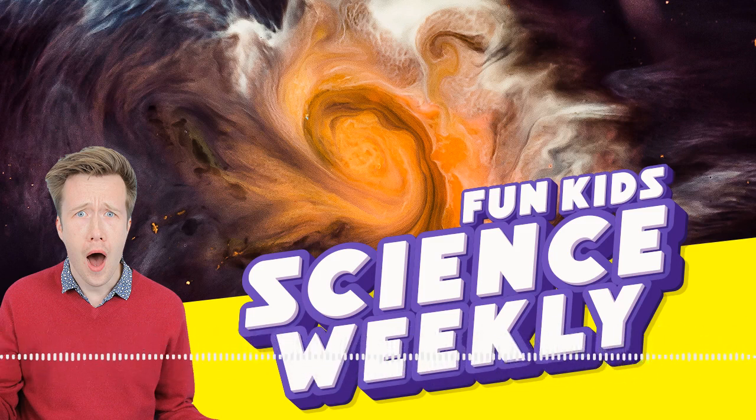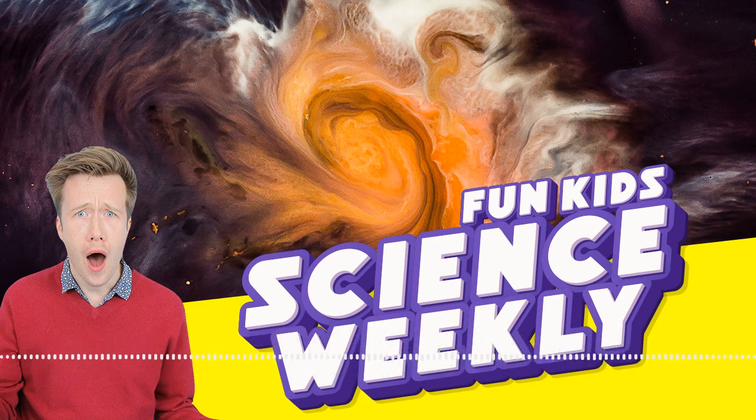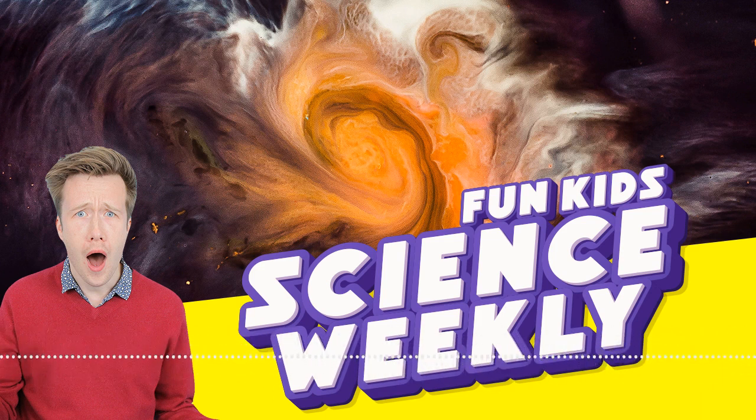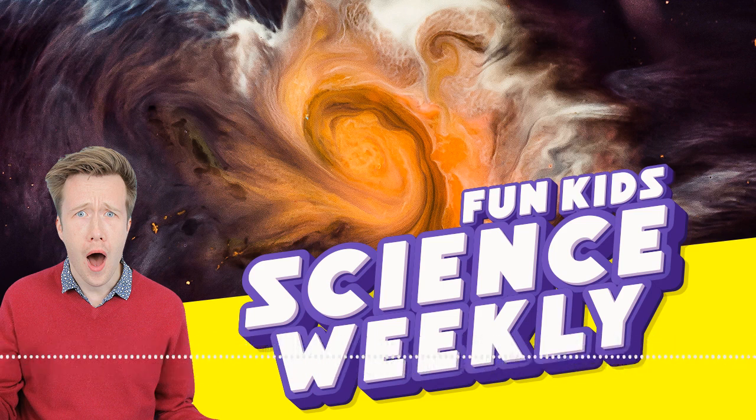Let's get to your questions. If you've got anything science-y that you want answered on this show, leave it as a review over on Apple Podcasts. Charlie's managed it - thank you so much Charlie. It was a gruesome one. Charlie wants to know: why do whales sometimes explode after they've died? Sometimes it's on the telly on the news - it's strange and it's gruesome.